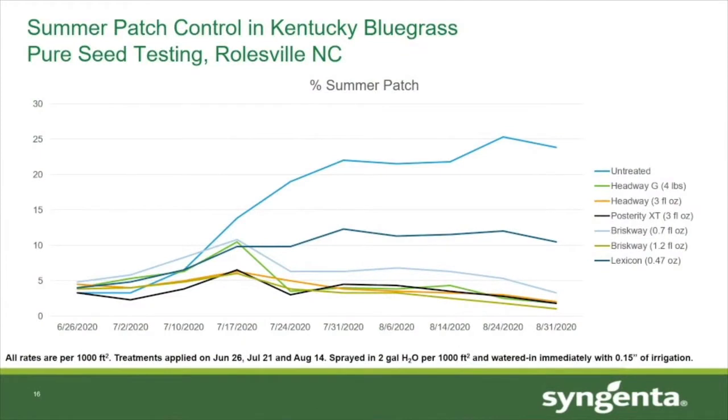Here's a summary of the data collected from this trial so far as of August 31st. As I said, there was about five percent disease on average in the plots when the first applications were made on June 26th. Headway, Posterity XT, and the high rate of Briskway all did a nice job of preventing the summer patch from becoming more severe and helping those plots to recover over time to where there are very few summer patch symptoms remaining in them today.